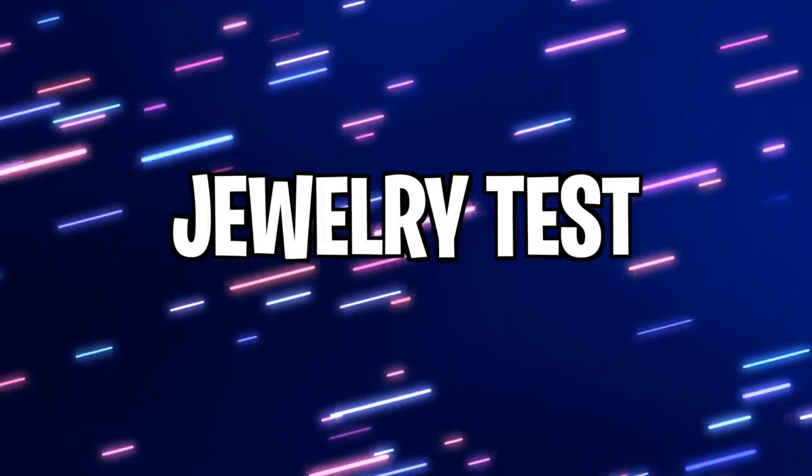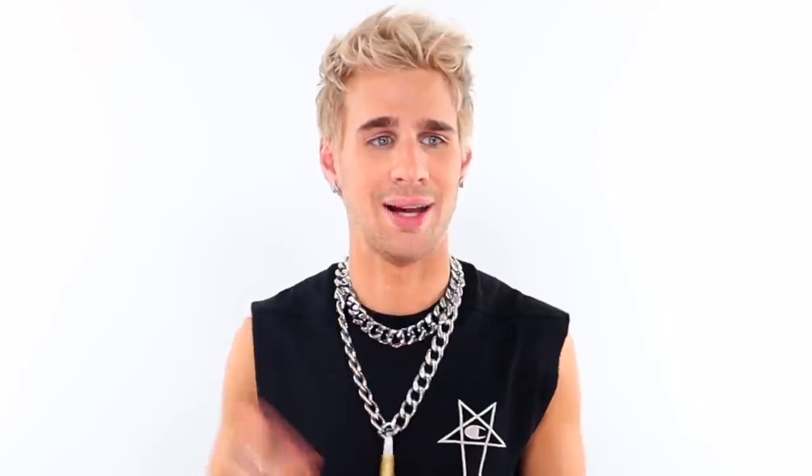Next — jewelry. Are you wearing a lot of silver or a lot of gold? People typically gravitate to the jewelry that looks best on their skin tone. If you wear a lot of gold, you're most likely warm toned. If you wear a lot of silver, you're most likely cool toned. And if you can wear both and you do wear both all the time, you're probably neutral.